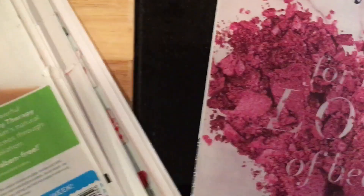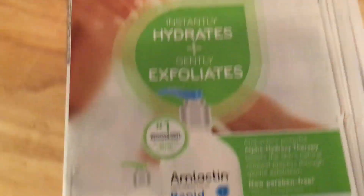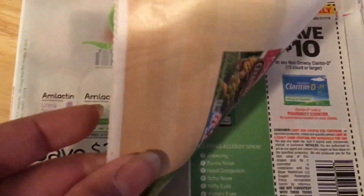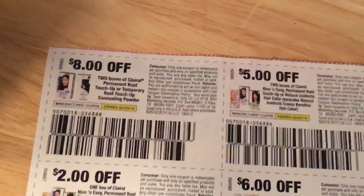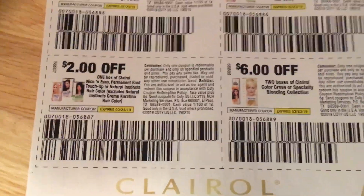And that's the last of the Retail Me Not, insert number two. We then have a Smart Source. There are coupons at the bottom. Those are high value coupons — those are pretty good and they'll make some great deals.